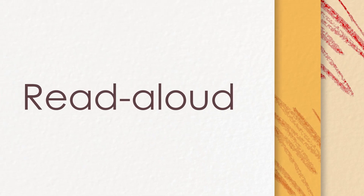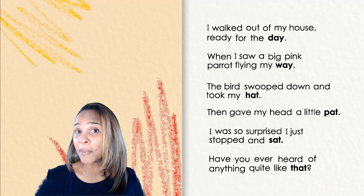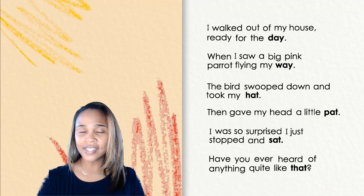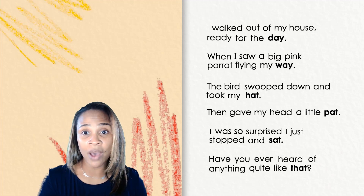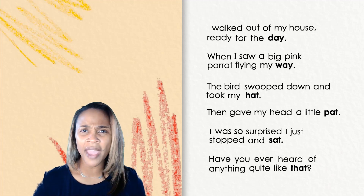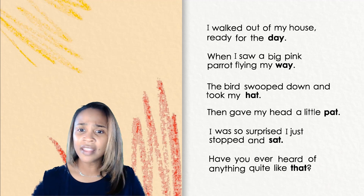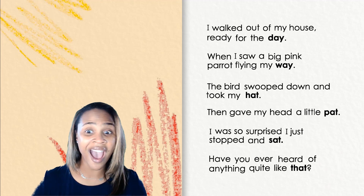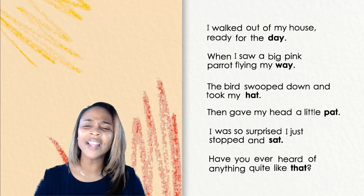Now it's time to read our poem again: 'A pink parrot took my hat.' Follow closely as I read through the words. I walked out of my house ready for the day. When I saw a big pink parrot flying my way, the bird swooped down and took my hat, then gave my head a little pat. I was so surprised I just stopped and sat. Have you ever heard of anything quite like that?